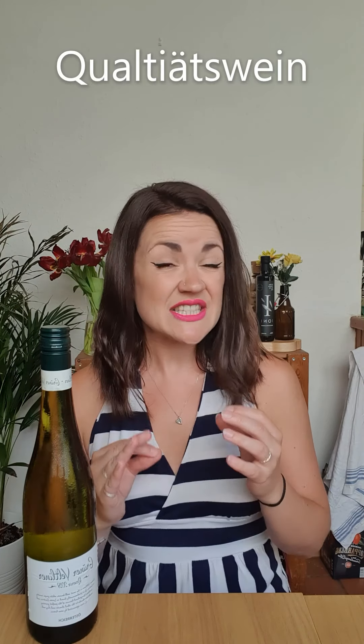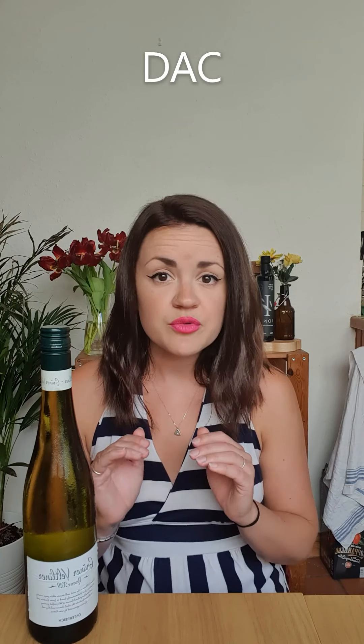Austria has three main labelling systems for quality. The first is Landwein, which is for wines that are usually low in alcohol and mass produced — just your bog-standard table wine. The second is Qualitätswein, which is the Austrian mark of quality for Grüner Veltliner. The third is the DAC, which is the sub-regional Qualitätswein, labelled in two different ways: wines labelled 'classic' are lighter in style with tingly acidity and citrus flavours and no oak, whereas wines labelled 'reserve' are richer in style with more tropical fruit flavours, white pepper, honey, and probably some oak.